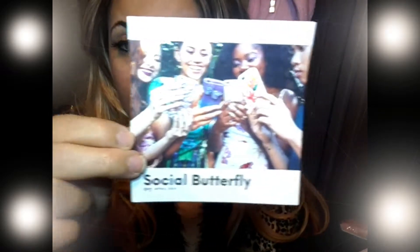Our social butterfly little card that they gave us for this month. "Life's too short to skip all the fun stuff happening right now." And our little inspirational card — I always keep them. I put them on my vanity for the month.